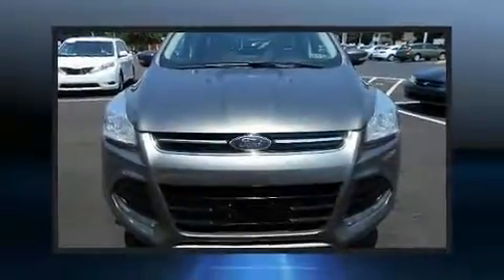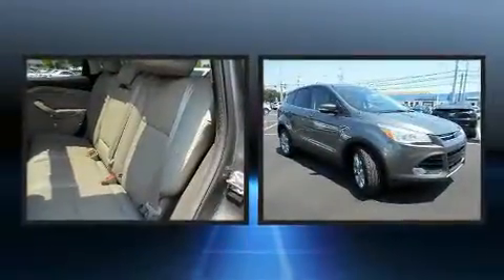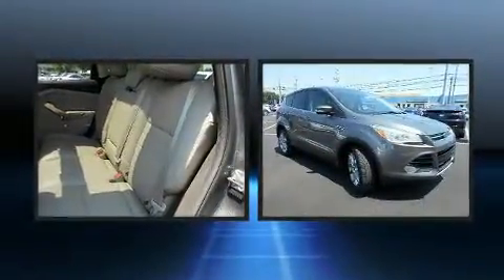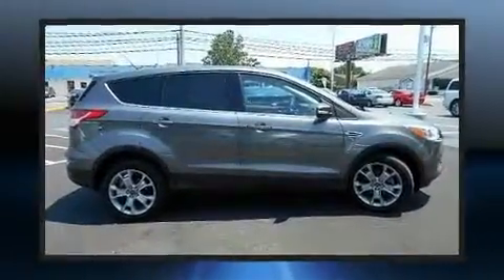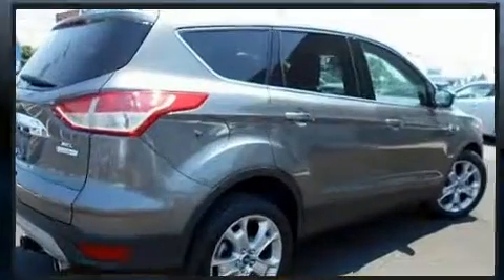Discerning drivers will appreciate the 2013 Ford Escape. It features a front-wheel drive platform, an automatic transmission, and an efficient four-cylinder engine. Turbocharger technology provides forced air induction, enhancing performance while preserving fuel economy.